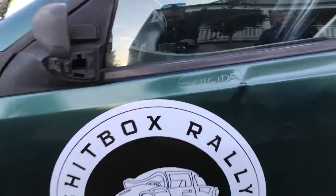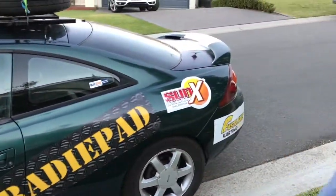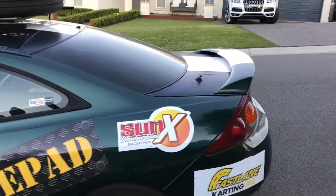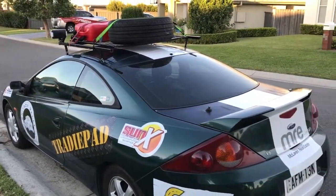What have you got over here? We've got suicide. Amazing sponsors. And then we've got a little bit of a secret weapon on the back here, in case somebody sneaks up on us.